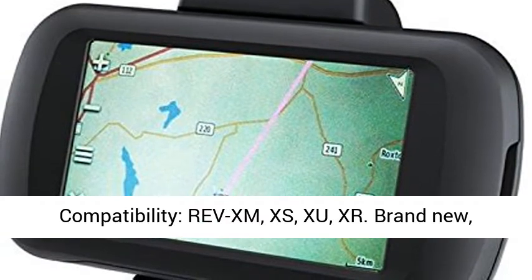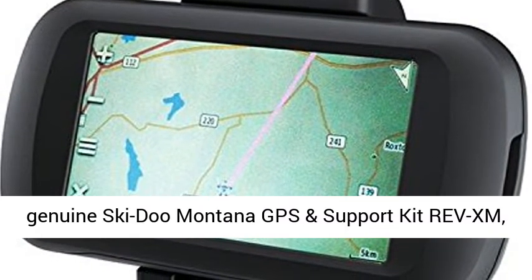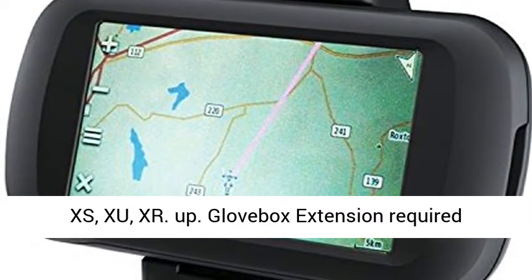Compatibility: RevXM, XS, Zoo, XR. Brand new, genuine Ski-Doo Montana GPS and Support Kit for RevXM, XS, Zoo, and XR.